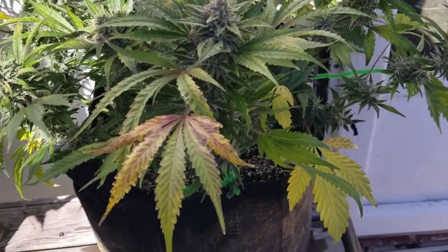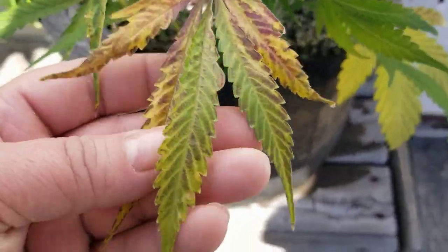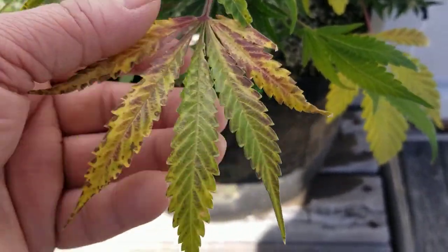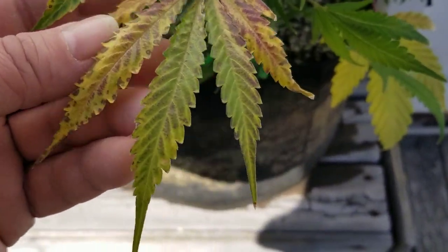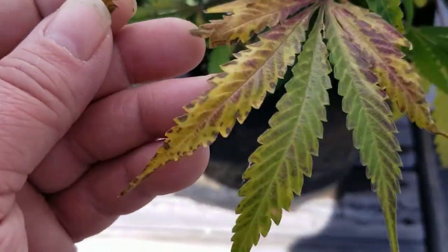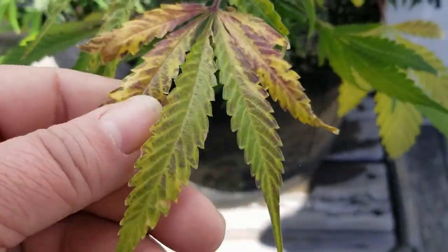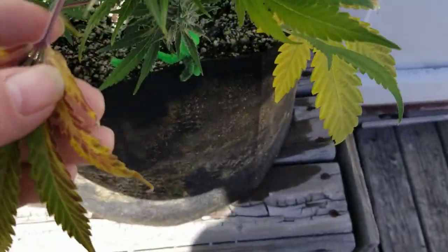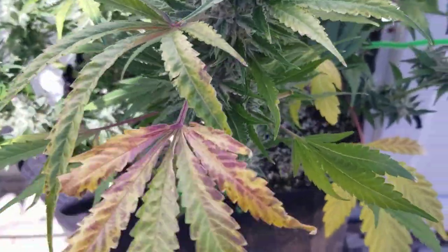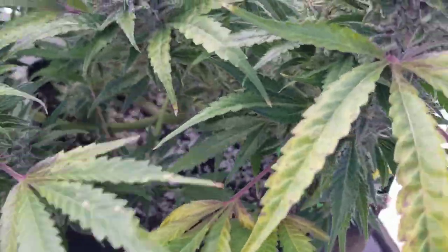Let's take a closer look at a couple of these leaves here. We can see the browning, looks a little bit of red on this girl, and we can see the dry tips on these leaves — they're drying out. Also the red stems on the leaves, that's also a sign.